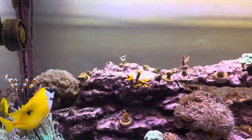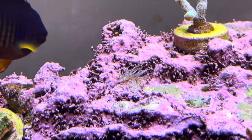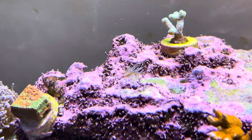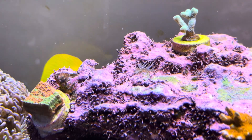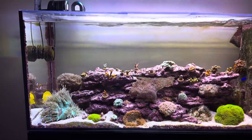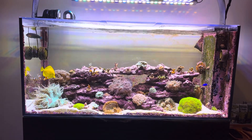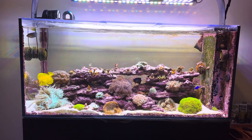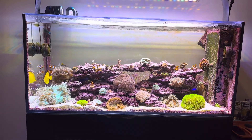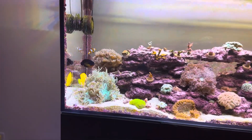So I have a little Aptasia anemone that has cropped up right here on top of the rockscape. The situation has improved because it had given birth to a little baby next to it. But I put a couple of peppermint shrimp in the tank that I got from Top Shelf Aquatics, along with those beautiful frags that are all doing very well, by the way. Those peppermint shrimp took out the little nems, but they left the big one. This is pretty typical.